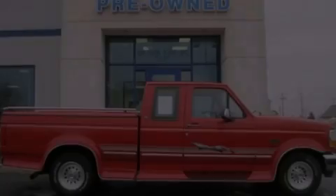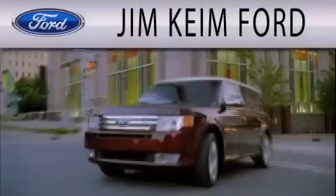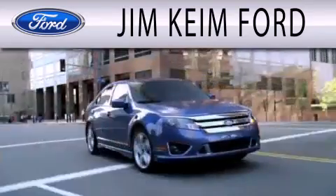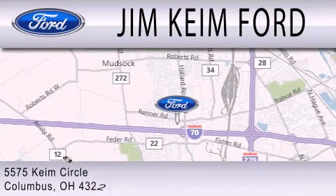Stop by today and test drive this vehicle for yourself. Jim Keim Ford is dedicated to doing everything possible to ensure that the experience you have selecting your next vehicle is as pleasant as possible. We are located at 5575 Keim Circle in Columbus.